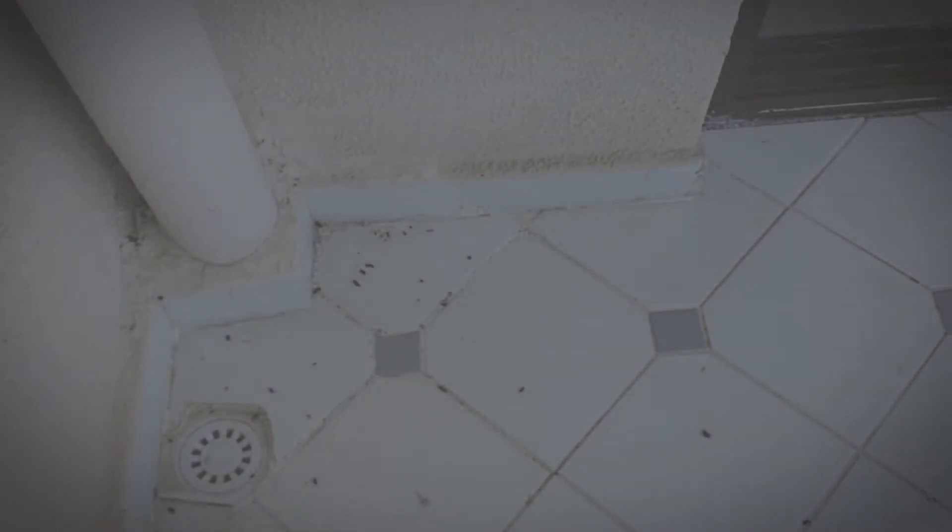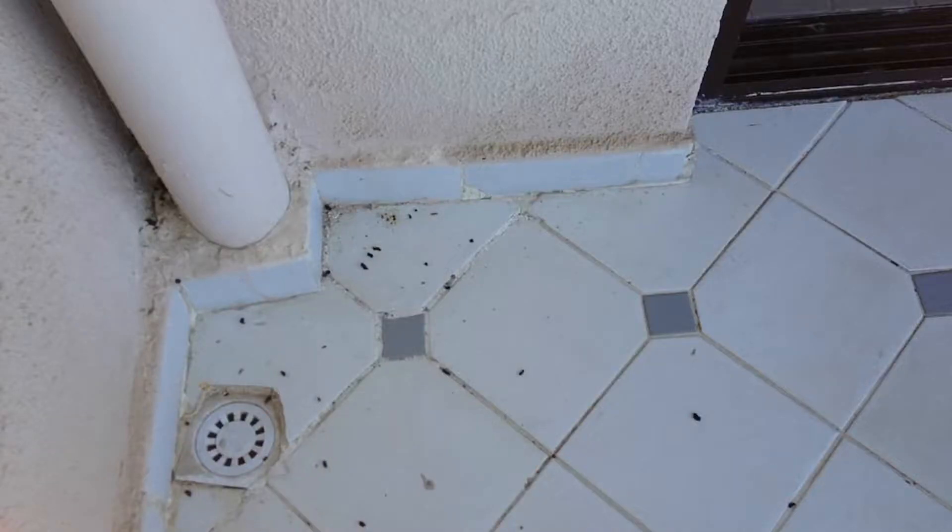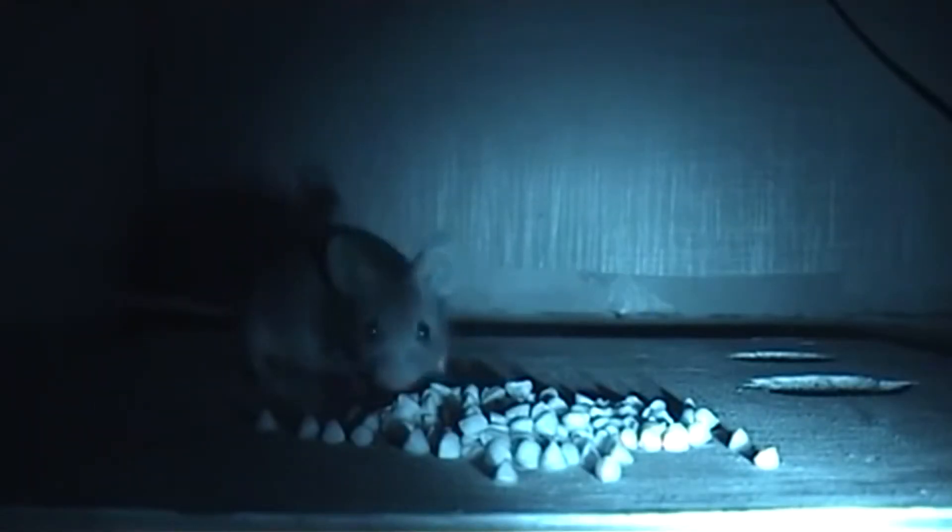In this video, we'll learn how to effectively get rid of mice in your home. The first step in controlling mice is to inspect feeding areas and exclude mice by closing entry points. Always look for mice tracks or mice droppings and other rodent signs in these areas.